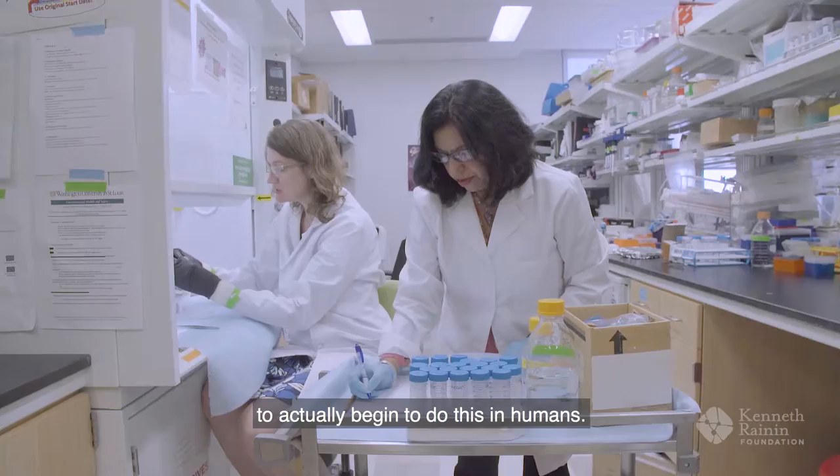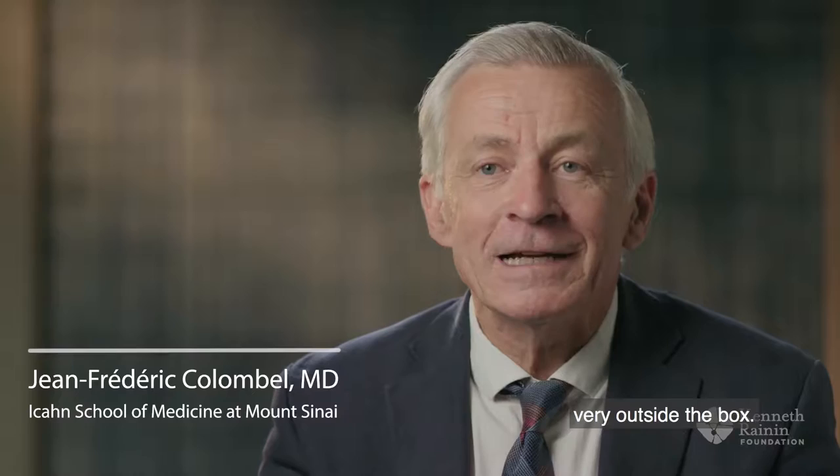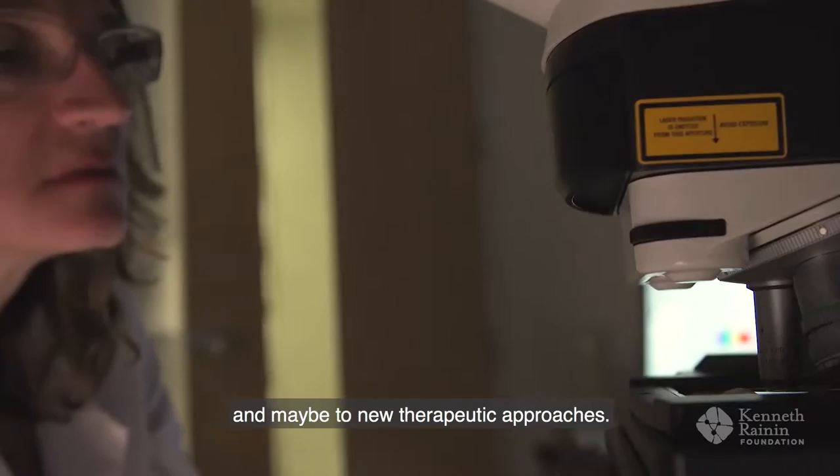What Gwen Randolph is doing is very outside the box. This could lead to a new understanding of Crohn's disease and maybe to new therapeutic approaches.